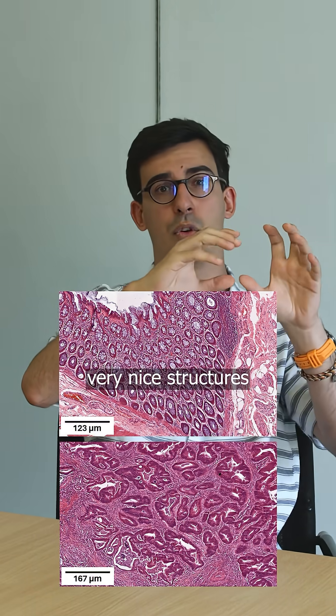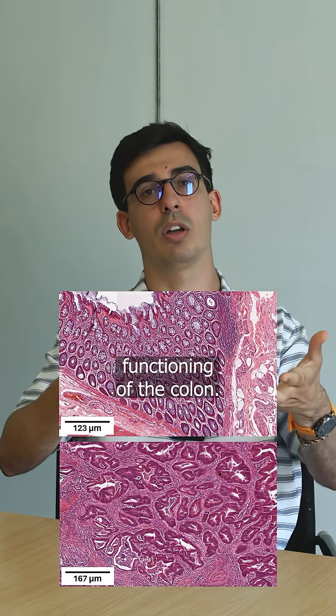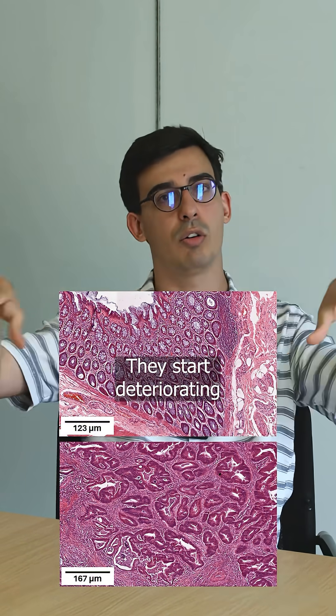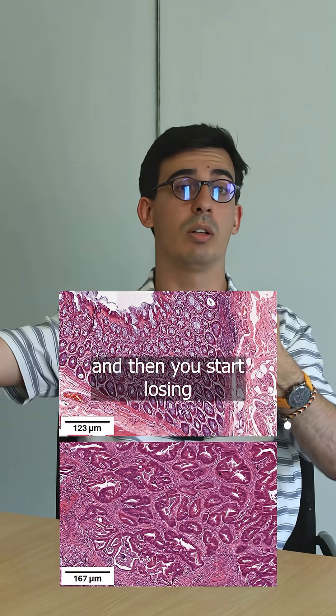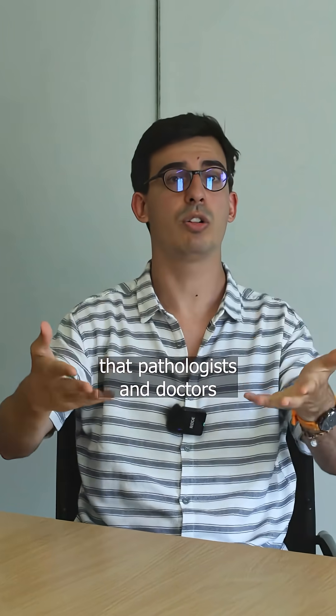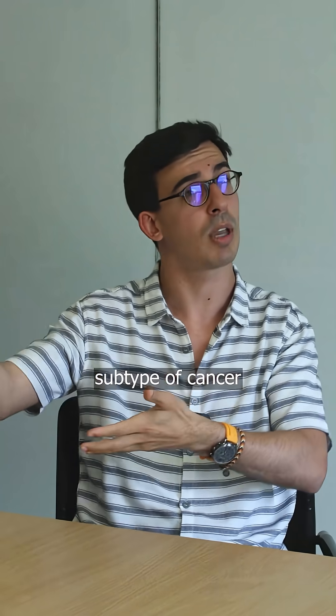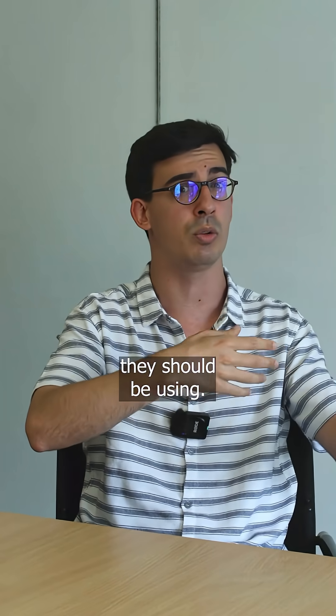And so you have all these very nice structures that are necessary for the correct functioning of the colon. They start deteriorating, and then you start losing this architecture. And that's something that pathologists and doctors look at when they are trying to diagnose whether someone has cancer, what subtype of cancer, and what type of treatment they should be using.